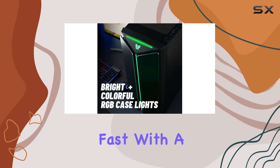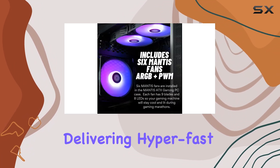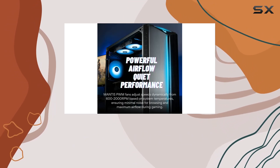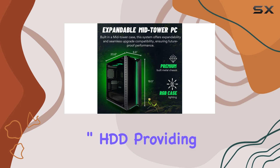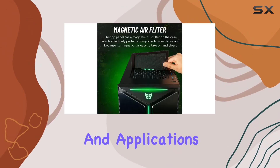Storage is lightning fast with a 512GB PCIe NVMe Gen 4 M.2 SSD, delivering hyper-fast boot-up and data transfer speeds up to 30 times faster than traditional hard drives. Complementing this is a 2TB 7200RPM 3.5 inch HDD, providing ample space for all your files, games, and applications.